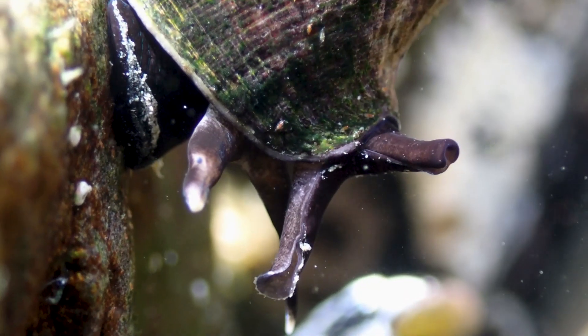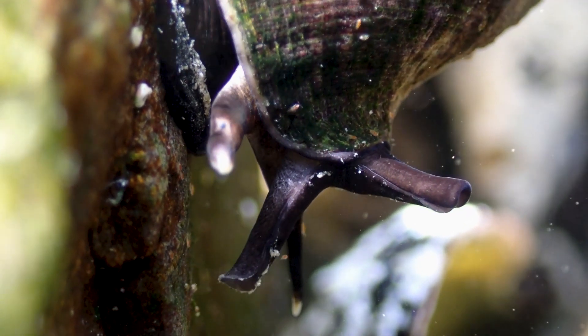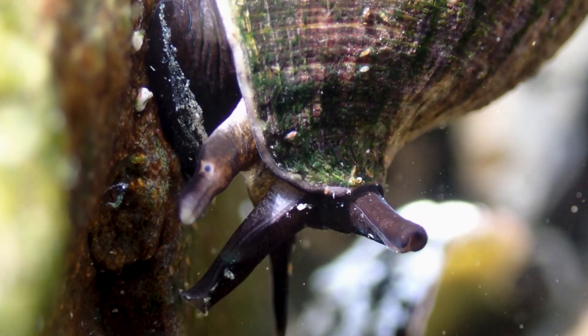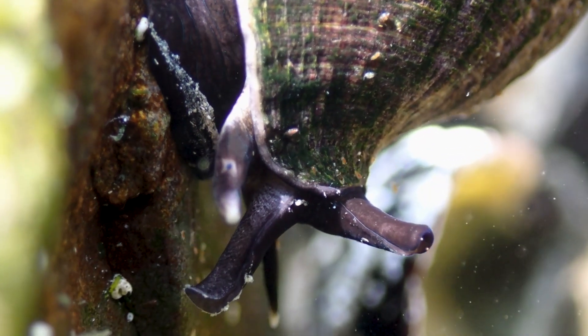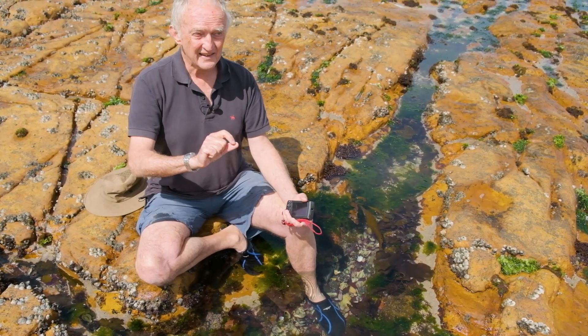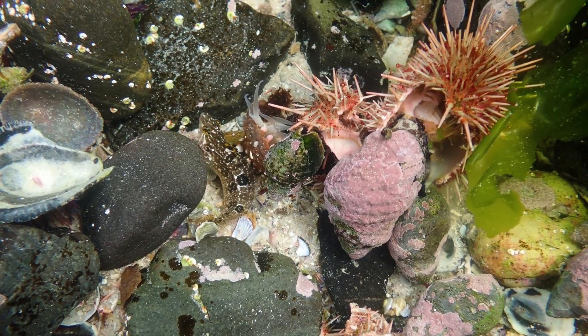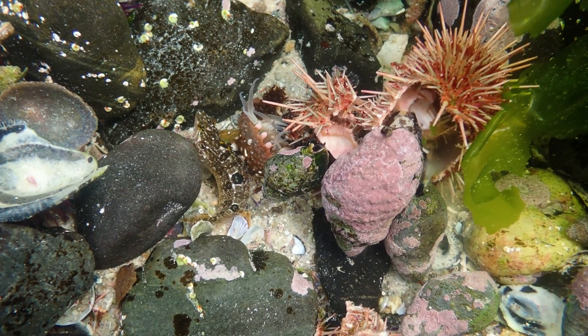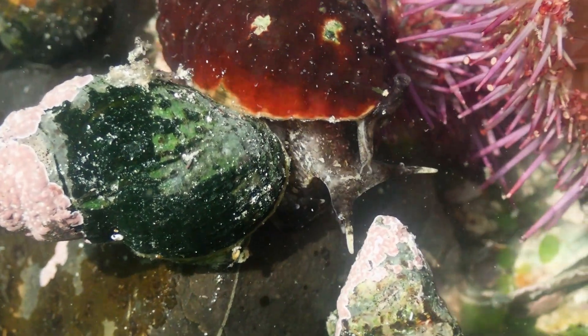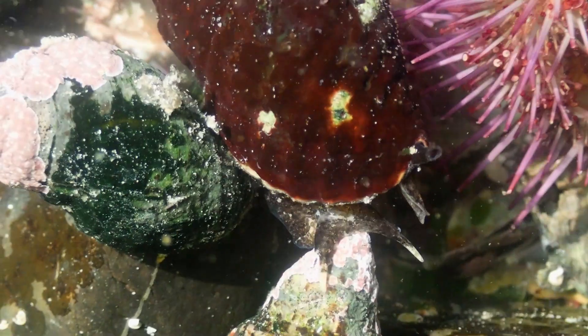They have their siphons — their smelling organs — up in the air, sniffing the water and converging on the smell of the dead animal. Then they put their proboscis out and start eating the flesh, cleaning it up in a very short period of time. They're kind of like the vultures of the rock pools — absolutely the vultures, acting in exactly the same way.